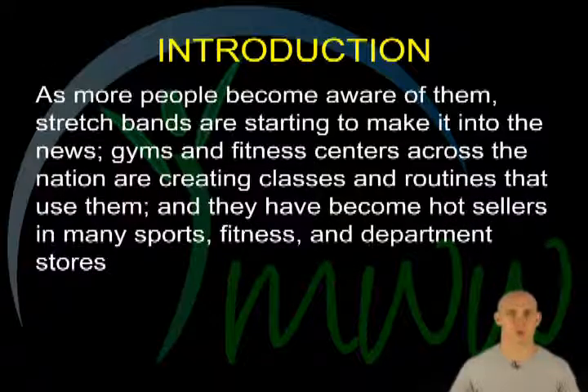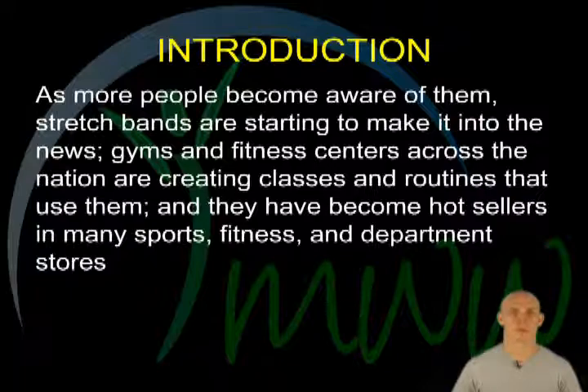Introduction. As more people become aware of them, stretch bands as a means of resistance training are starting to make it into the news. We are seeing gyms and fitness centers across the nation creating classes and routines that use them, and they have become hot sellers in many sports, fitness, and department stores.